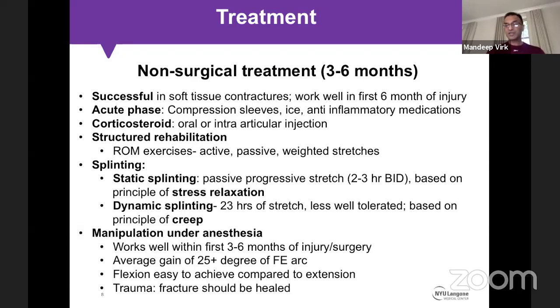Literature shows you can get an average gain of around 25 degrees or more with manipulation under anesthesia, especially in the flexion-extension arc. You cannot do much for supination-pronation arc recovery through manipulation, and flexion is easier to achieve than extension. When doing manipulation for trauma, I make sure it is done prior to hardware removal to avoid the risk of a pathologic or iatrogenic fracture.